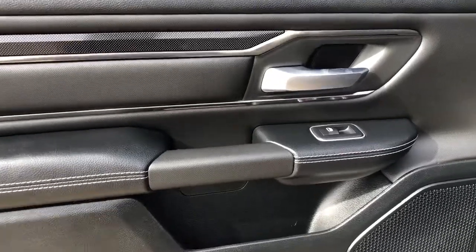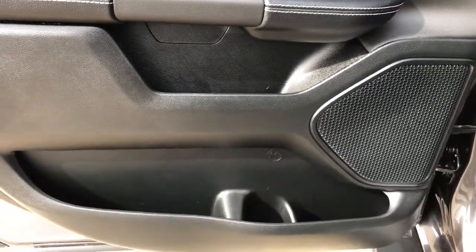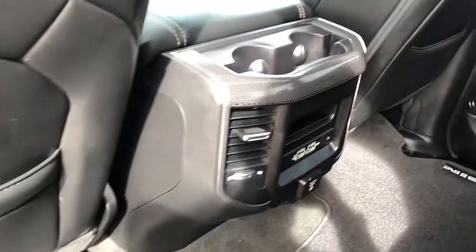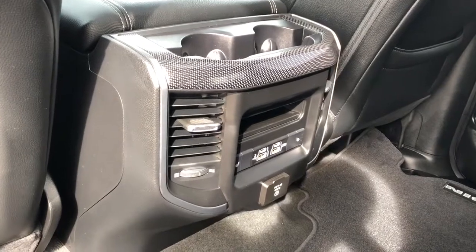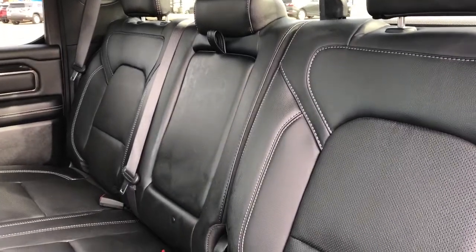Now onto the rear interior, we can see we have our door handle, window switch, speaker, and storage. Back of the front seats we have leather magazine holders. Back of the center console area we have our rear cup holders and charging outlets, as well as heated seat options. Our back seats are a 60-40 split with a fold down center seat featuring two cup holders inside.